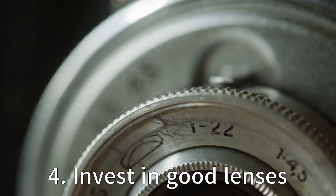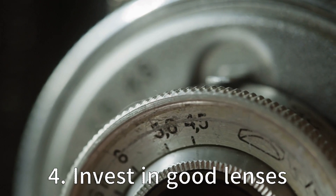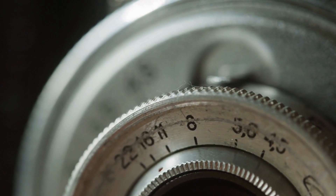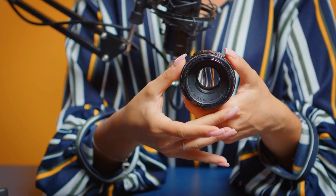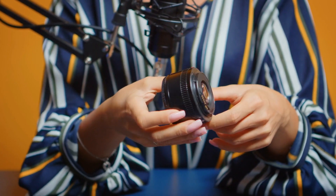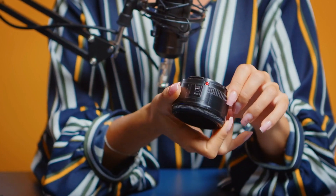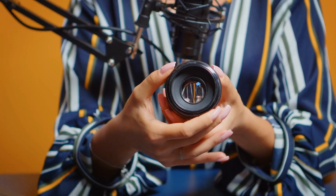Tip 4: Invest in good lenses. Investing in good lenses can make a significant difference in the quality of your photos. Lenses can affect the sharpness, contrast and colour of your images. Consider investing in a few high-quality lenses that fit your needs and budget. For example, a wide-angle lens is great for landscapes and architecture, while a telephoto lens is useful for portraits and wildlife photography.